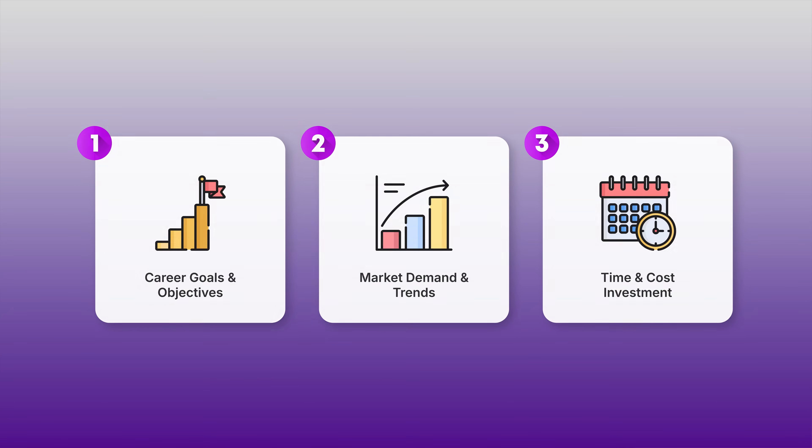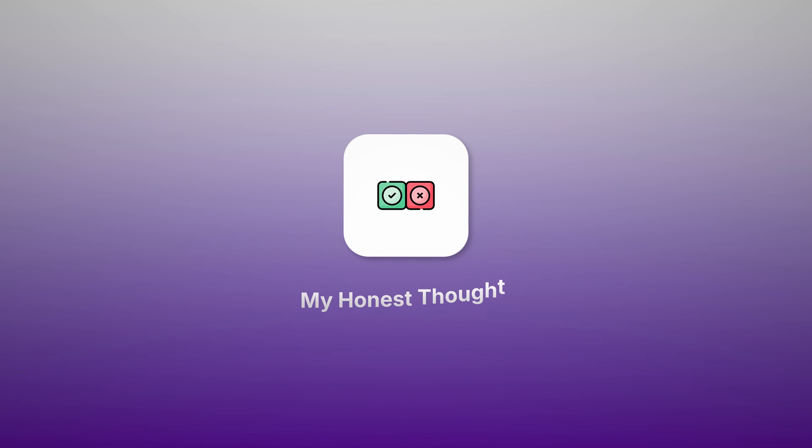After looking at these three factors, let me give you my honest thoughts on the pros and cons of this certification. There's definitely value here. The biggest thing is it really does teach you to stop looking at AWS services in isolation and actually start understanding how they work together as complete solutions. It also adds real credibility to your resume, which can help you get your foot in the door when landing interviews. And I think the biggest positive is the confidence it builds within you — after passing this exam, you feel way more comfortable with cloud and you don't feel like an imposter.